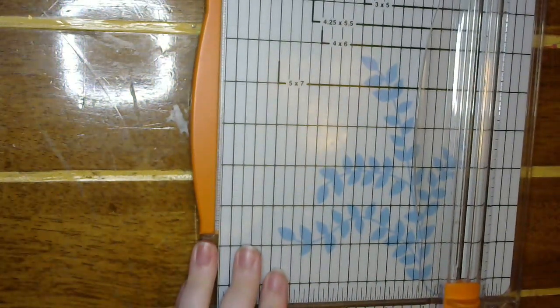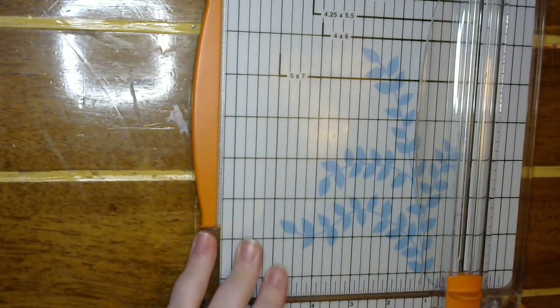Hey guys! Welcome back to my craft room and back to another Mini Pocket Letter Monday. So today we are working on a Mini Pocket Letter for the Facebook group. This month's swap is a Mini Pocket Letter swap and it is going to be your favorite Christmas movie.